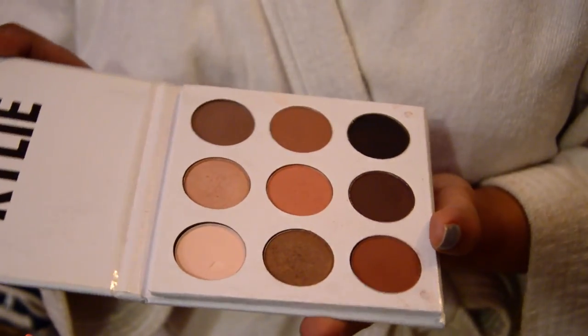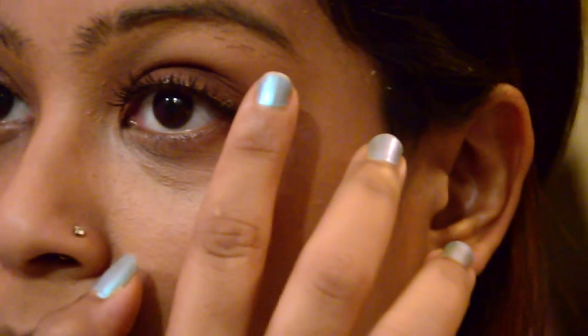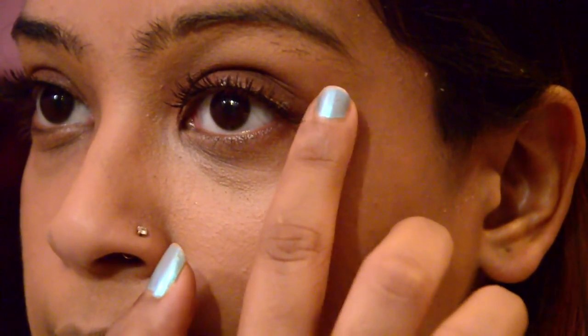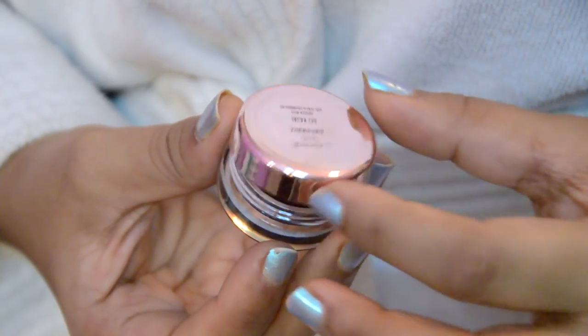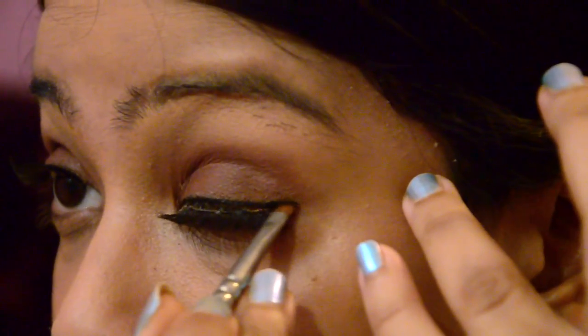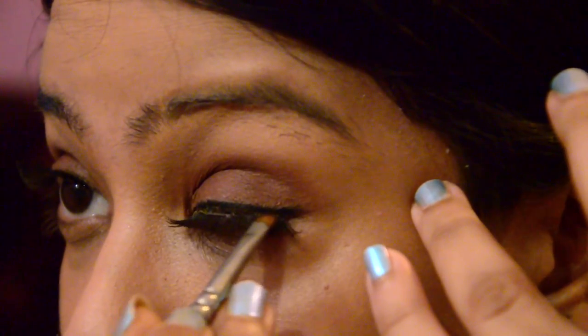I'm using the Kylie Jenner Sky Shadow in the bronze palette for a deep brown smoky effect on the eyes. I'm wearing a pair of false eyelashes for that extra oomph, along with which I'll be lining my eyes and waterline using the L'Oréal Agile liner — it has a thick gel consistency, is really easy to apply, and is super pigmented.